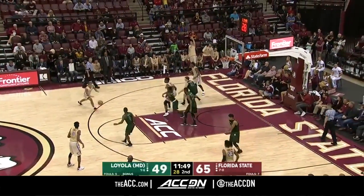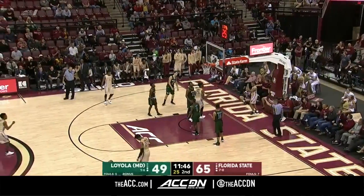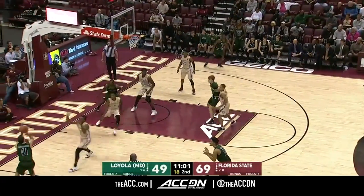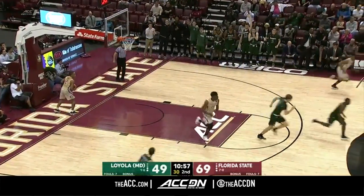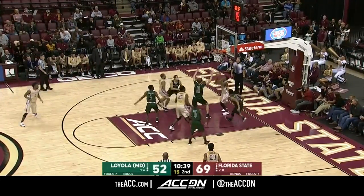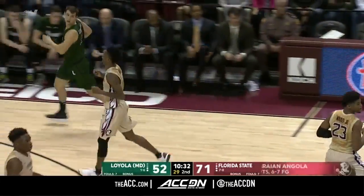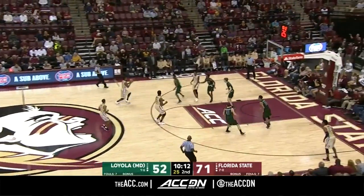Florida State. Hart — the point guard, a guy who's had his freshman moment but is really a terrific defender — with a dribble drive to the basket. A lot of that dribble drive motion that John Calipari and Kentucky made famous. And our own dribble drive by CJ Walker making a great pass — he just makes some really exciting plays, but he's super efficient as a player.